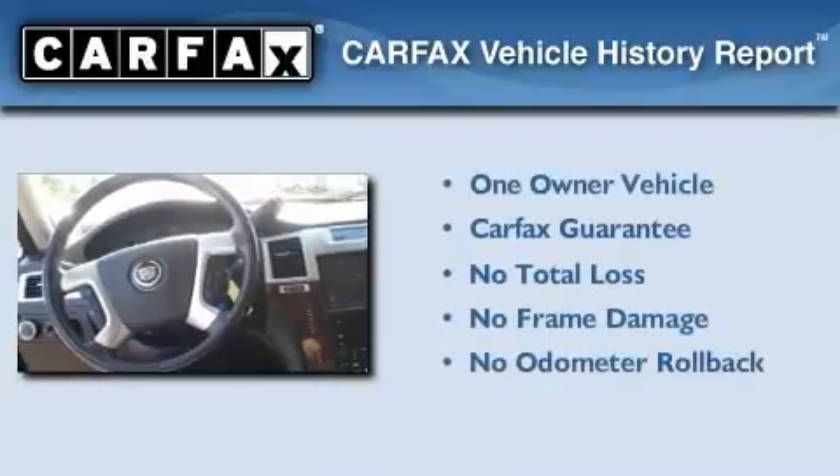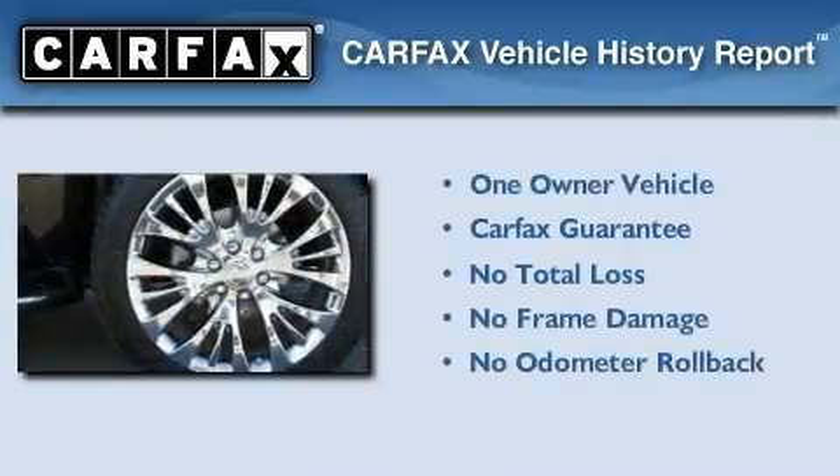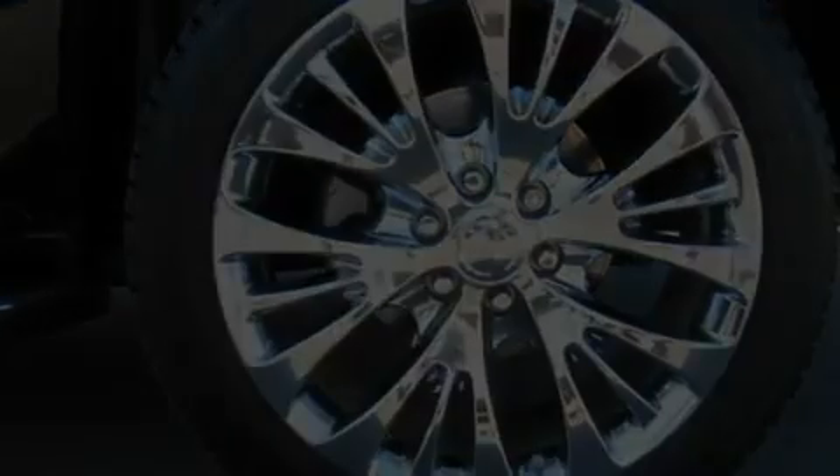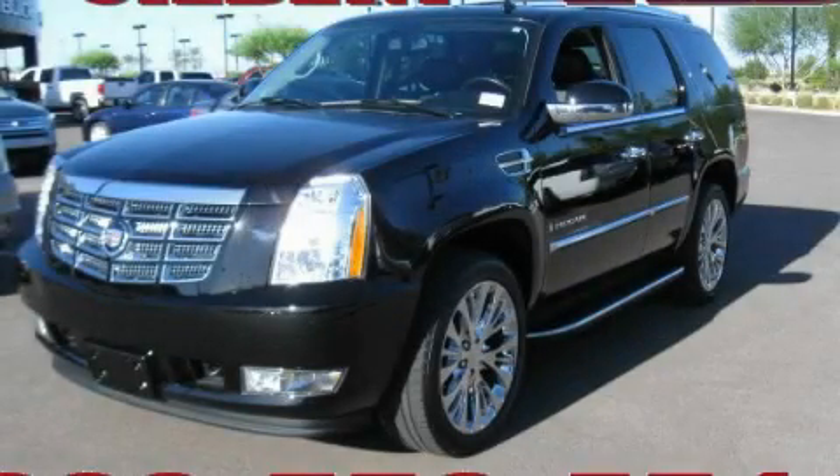This Cadillac has had only one owner and it qualifies for the Carfax Buy-Back Guarantee. Stop by today and test drive this automobile for yourself.